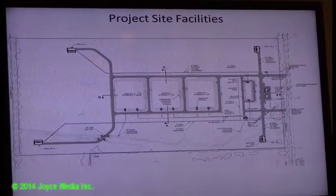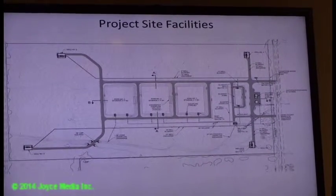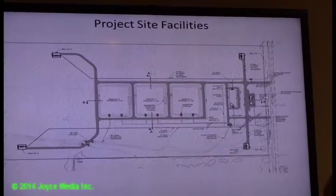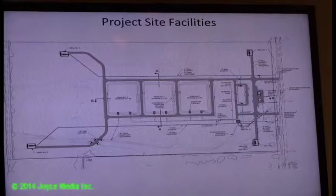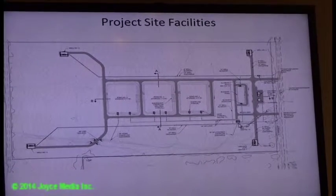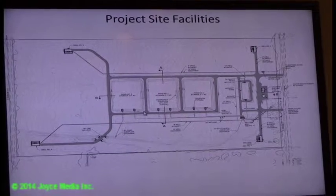So these are the three recharge basins, the four wells, the pipeline collections on the site, the building, and the tank. This feature is an inlet structure that allows the water to be split by operations staff to any one or multiple basins.